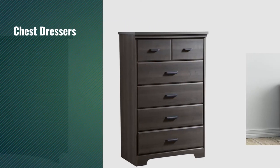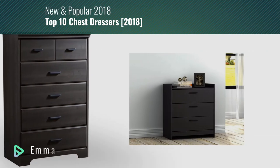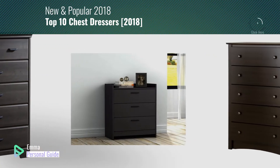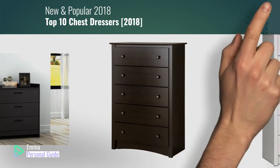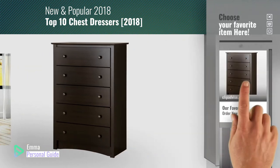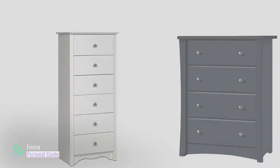If you're looking for chest dressers, this video is for you. My name is Emma, your personal guide, welcome to our channel. At any time you can click this circle in the corner and get more info and real-time deals on your favorite products. Ready? Let's start.